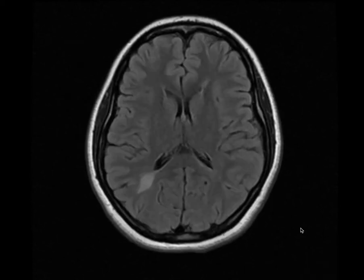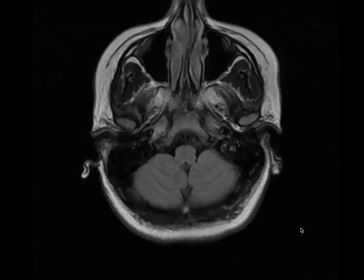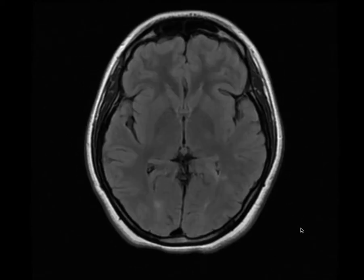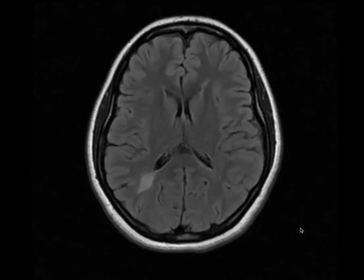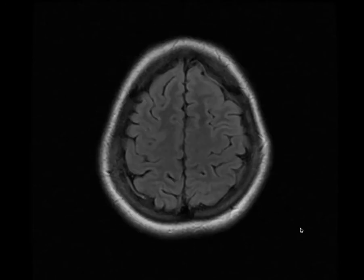A 23-year-old female presented with paresthesias in the lower limbs and also occasional vision disturbances.